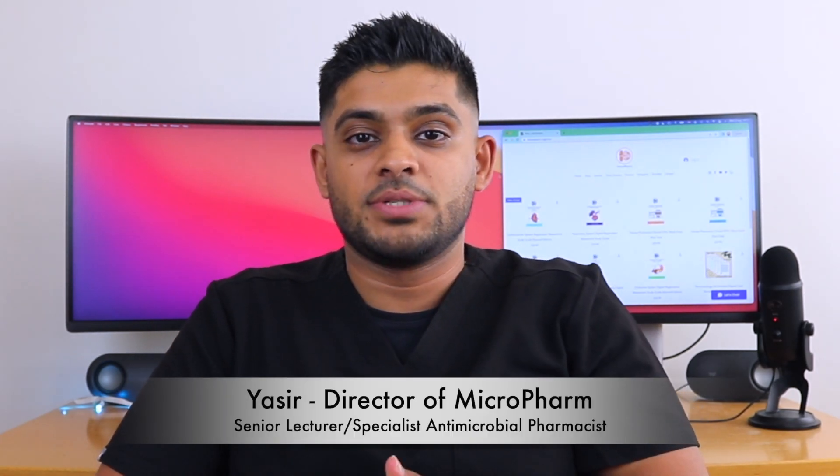My name is Yasir. I'm a senior lecturer in pharmacy practice and a specialist antimicrobial pharmacist in secondary care. I've been working for the NHS for five years now as a hospital pharmacist. I want to go through my pay as a junior pharmacist working for the NHS, explaining my background, my role, and how much I was paid on an annual and monthly basis.